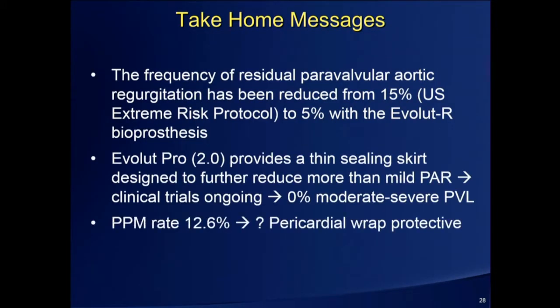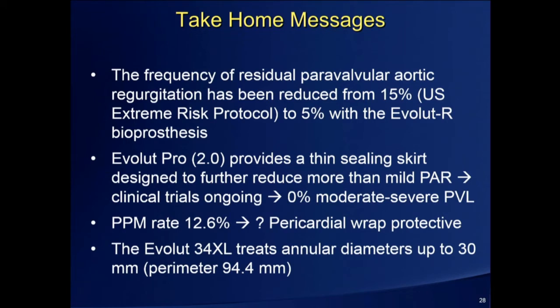In terms of where we stand with the portfolio, we've done a huge job in reducing perivalvular regurgitation — which four years ago with our extreme risk patients was about 15%. We got better with high risk, we got better with Evolute, and now with Evolute Pro we're down to 0% moderate to severe at 30 days. The Evolute Pro's thin pericardial wrap increases surface area, and I think that's why we're getting these results. The permanent pacemaker rate with the Evolute Pro is 12.6% — lower, perhaps due to the pericardial wrap being less traumatic to the LVOT. The 34 now gives us a large diameter option. That's the update with Evolute. I think we've come a long way in five years. Mike has been a real instrumental part of that — thank you all for your attention.